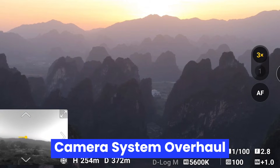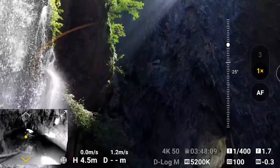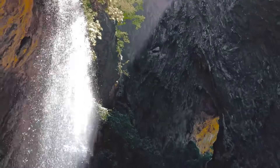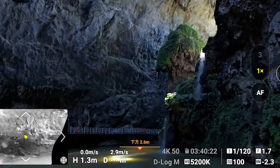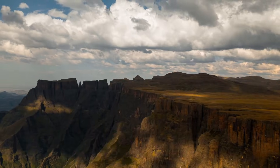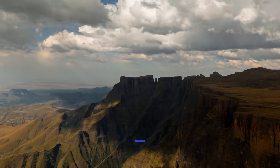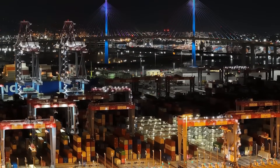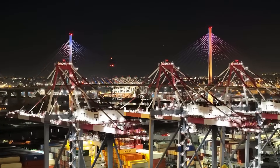Camera System Overhaul: The camera could be the standout feature of the Air 4. Insider leaks hint at a 1-inch CMOS sensor, possibly borrowed from the Mini 5 Pro or refined from the Air 2S. This means significantly better low-light performance, improved dynamic range, and potentially 4K video at 120 frames per second. DJI might also add support for D-LogM and 10-bit color, giving creators more control in post-production. A variable aperture and upgraded gimbal stabilization system are also rumored.